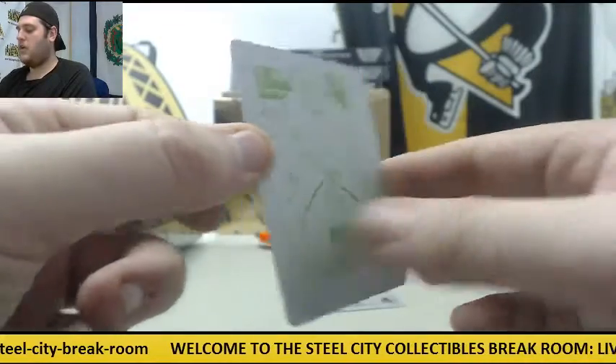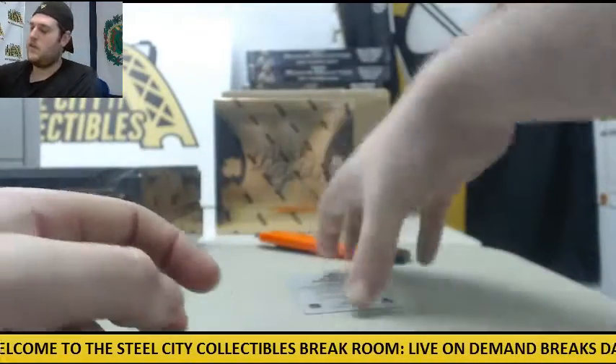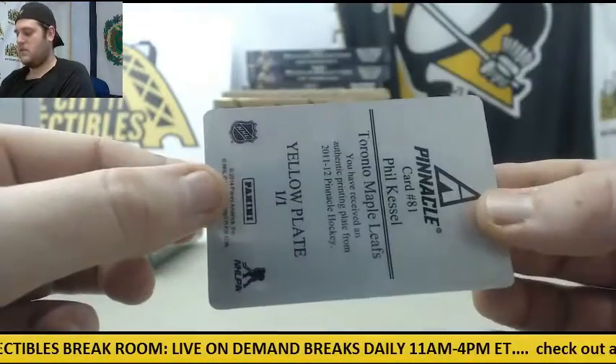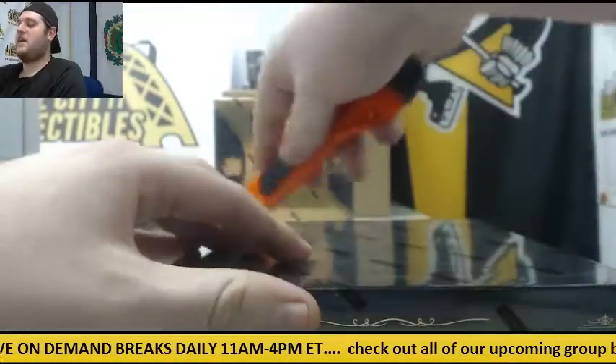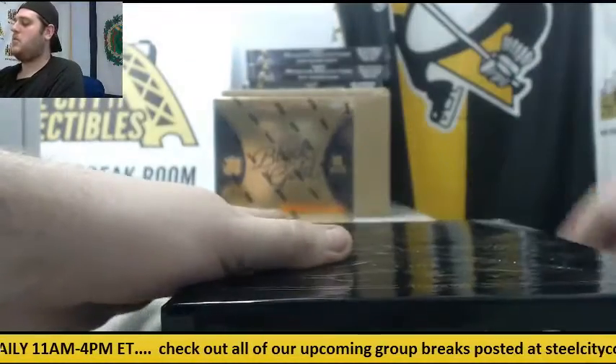Yellow Plate, Ben Bishop, 101 — the Lightning. Next up, Yellow Plate 101, Phil Kessel for the Maple Leafs. I think that's the second plate — triple. That's the first box done. Box number three right now.